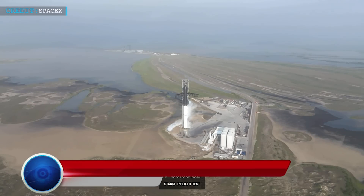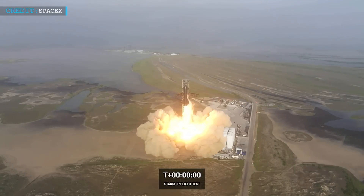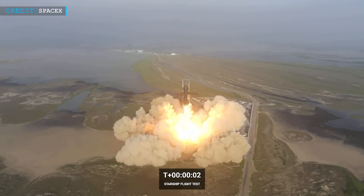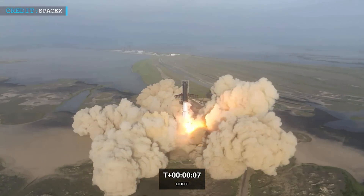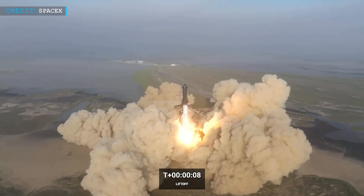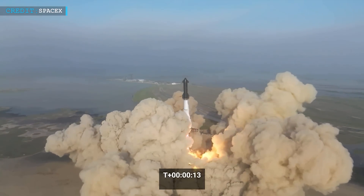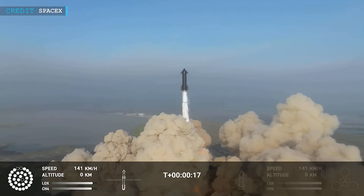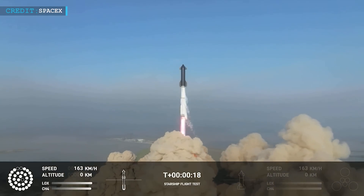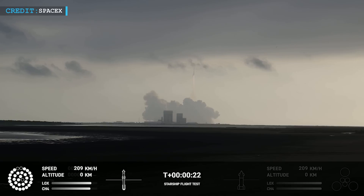On its first ever completely stacked test flight, SpaceX's enormous Starship vehicle took off on Thursday, April 20, from the company's Starbase facility in South Texas. On its first test flight, the 394-foot or 120-meter tall rocket-spacecraft combination worked quite well, reaching a maximum height of 24 miles, before a number of concerns compelled SpaceX to order the vehicle's destruction high over the Gulf of Mexico.